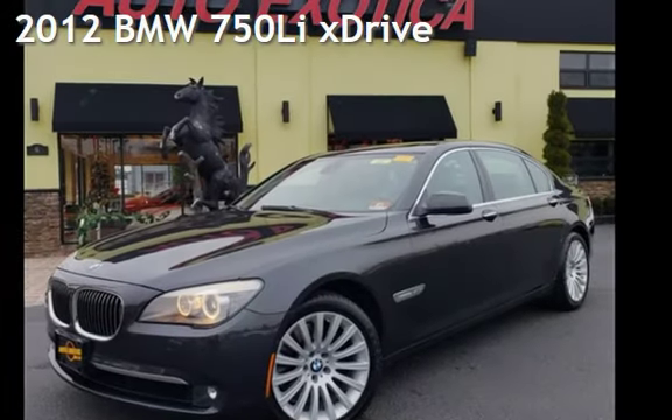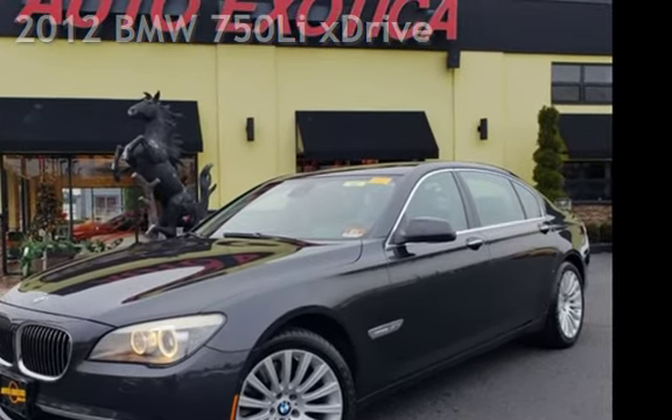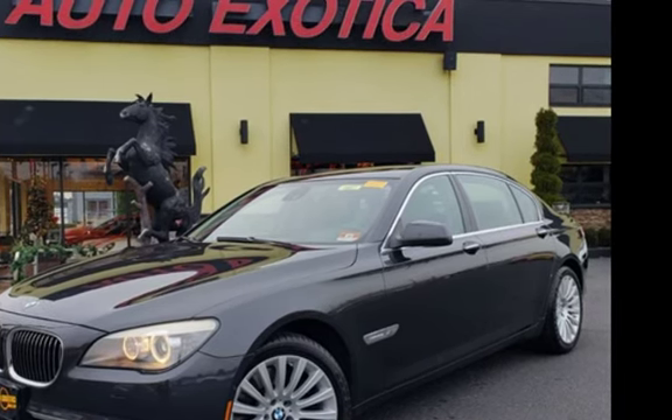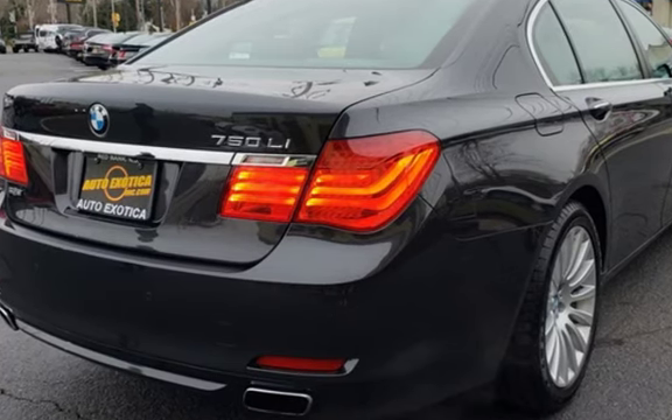This is a pre-owned 2012 BMW 750 Li. This four-door sedan has an eight-cylinder, 4.4-liter V8 engine, with all-wheel drive, and an automatic transmission.